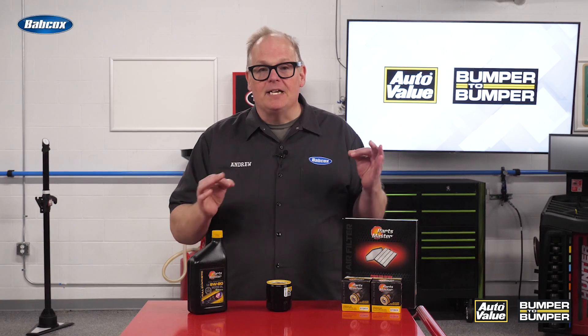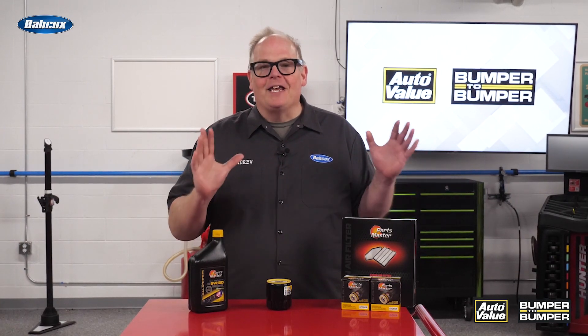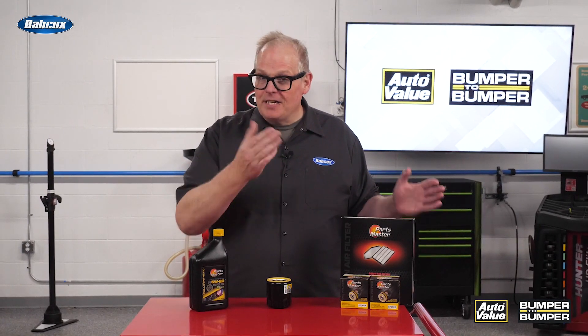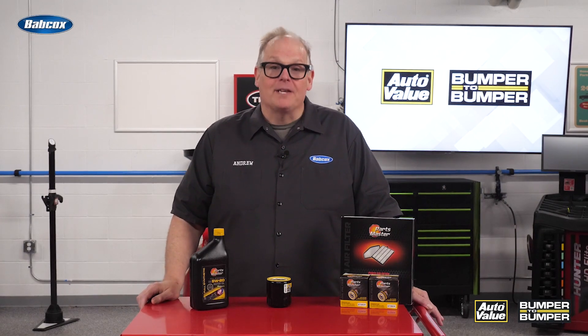It will alert the customer after 12 months that they need to replace their oil — this is mandatory. It also has monitors for the air filter, and in some cases that EV may even have a monitor for the cabin air filter.